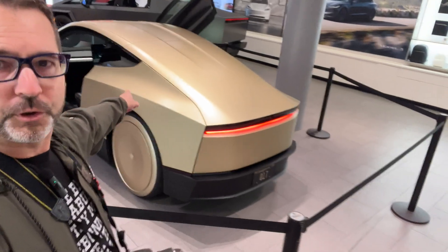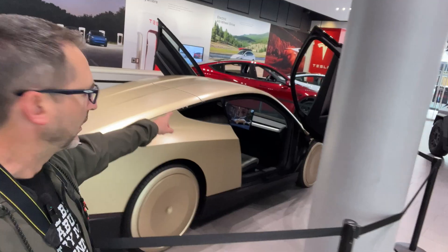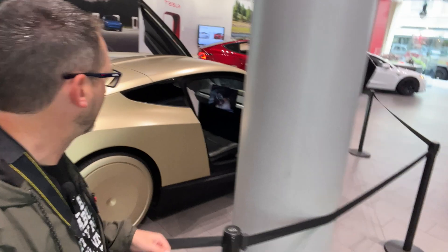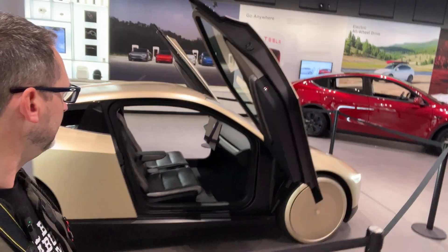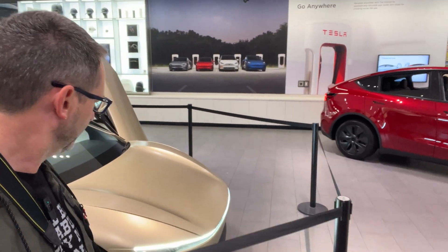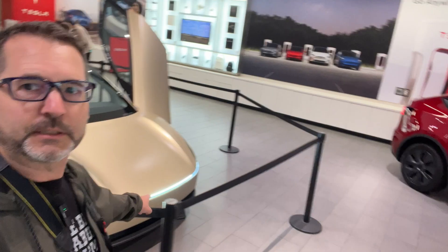There's a large trunk here. You've got your full self-driving cameras in the corner. There's another front trunk, and an LED light strip.